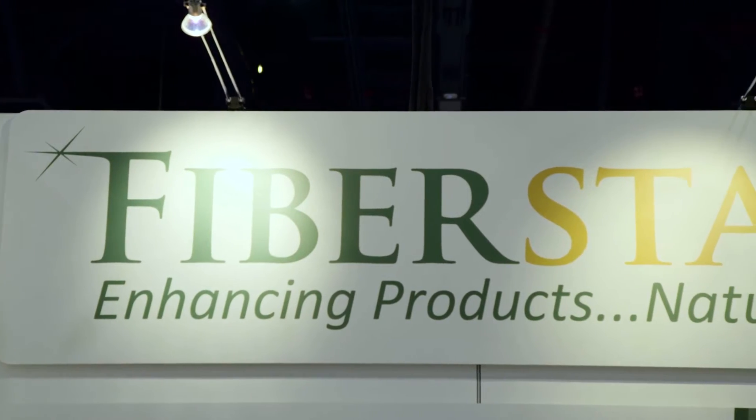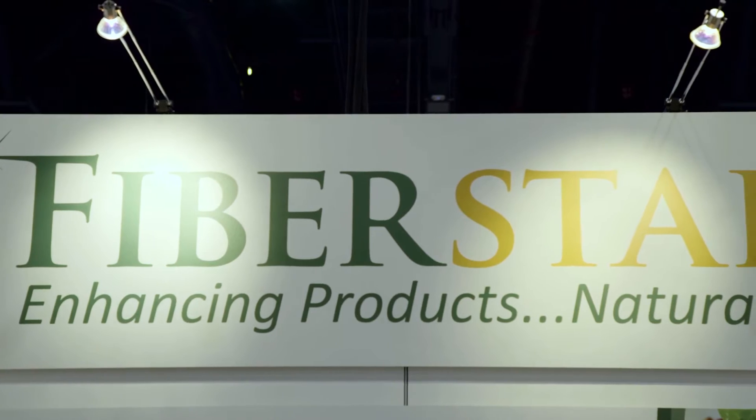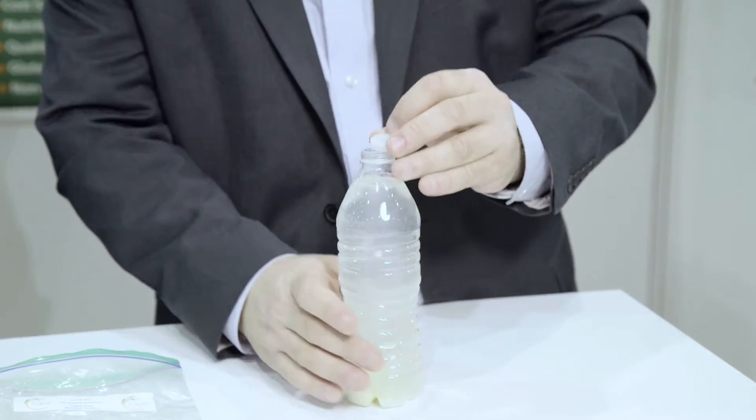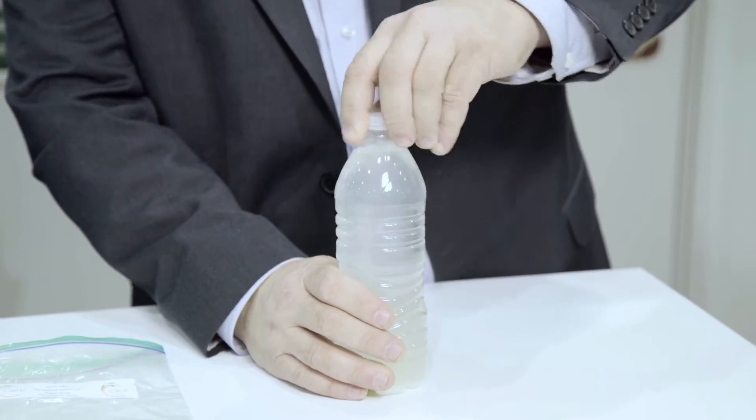Hi, I'm John Hain and I'm the President and CEO of FiberStar Incorporated. FiberStar is a privately held biotechnology company which is in the business of research and development and the manufacturing of clean label natural food ingredients. FiberStar's products are a line of natural-based ingredients with a wide range of functionalities they typically only see with synthetic ingredients.